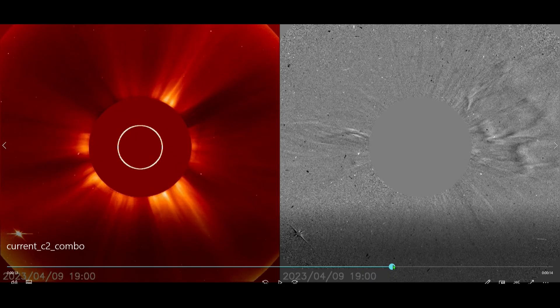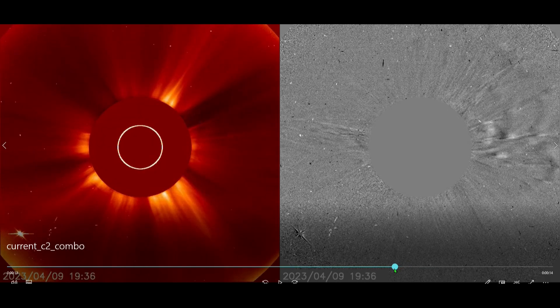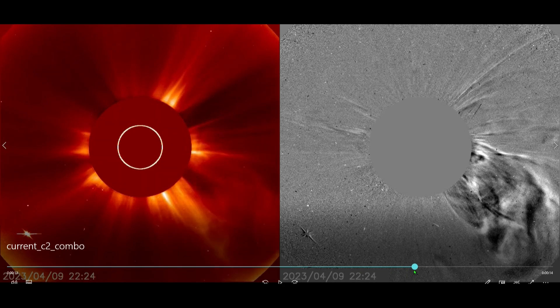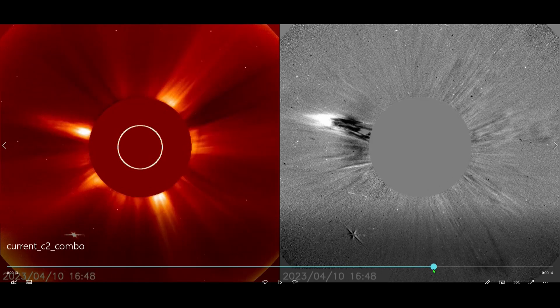As we move into the 10th, you're going to see another one — this one that just shot out to the bottom left of the sun. We're going to backtrack that and take a closer look at it frame by frame. Just take a look at the power and the amount of solar wind and particles that come out of these things.